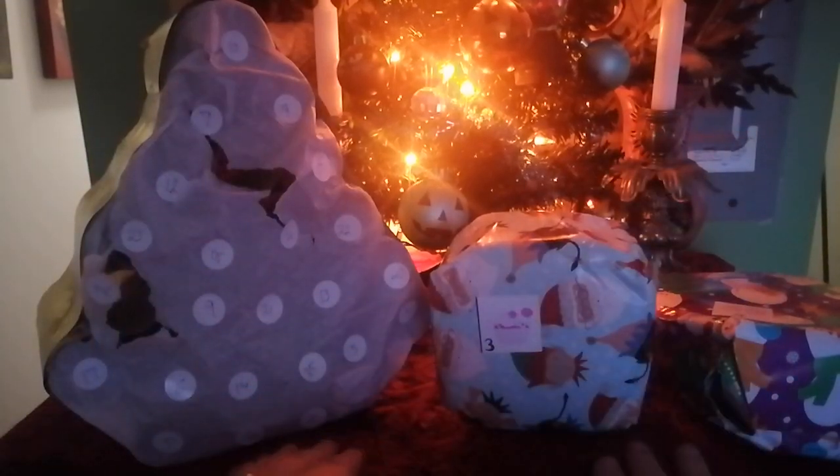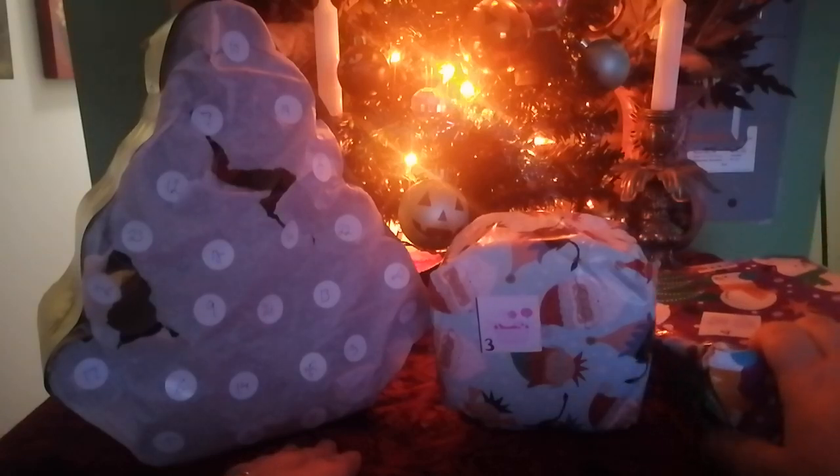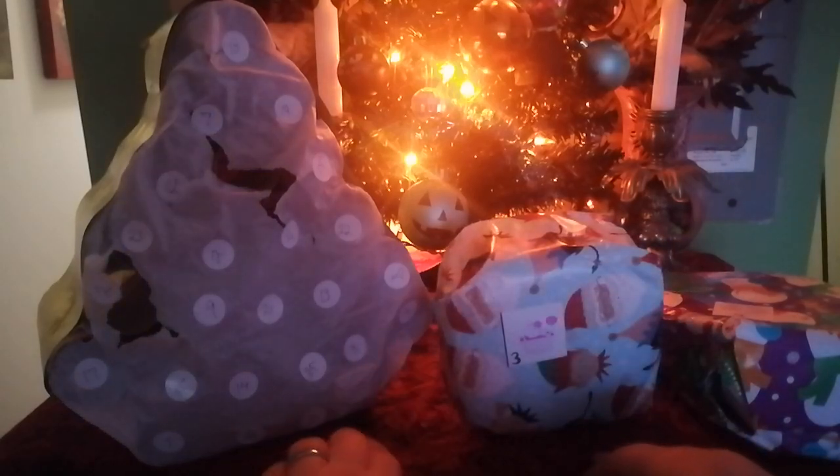Hey everybody! My name is Lisa and I'm the Crafty Goddess. Hello and welcome! We are now at day three of my unboxing and unwrapping of the Cambridge Fibers Advent Calendar and my own personal Advent Calendar.